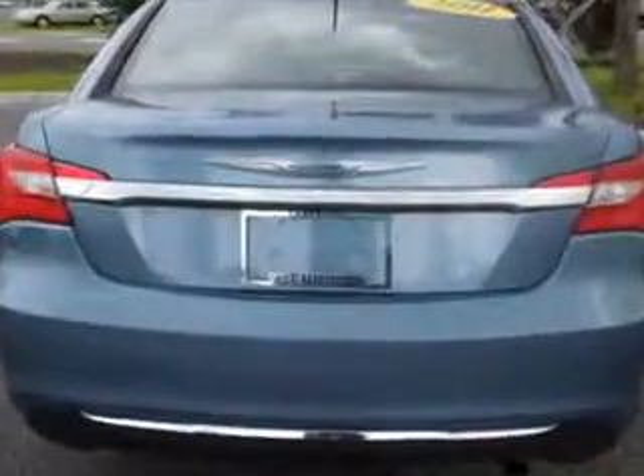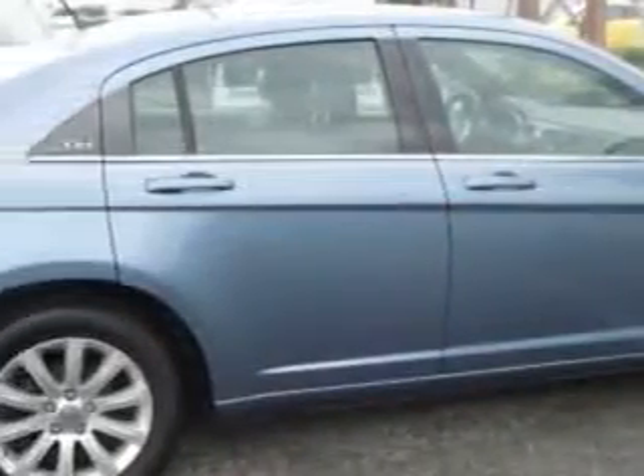Enjoy an impressive 30 miles to the gallon on this great car, with features like a HomeLink system, keyless entry, power driver's seat, 12-volt power source, anti-lock braking system, remote trunk lid, alloy wheels, and much more.